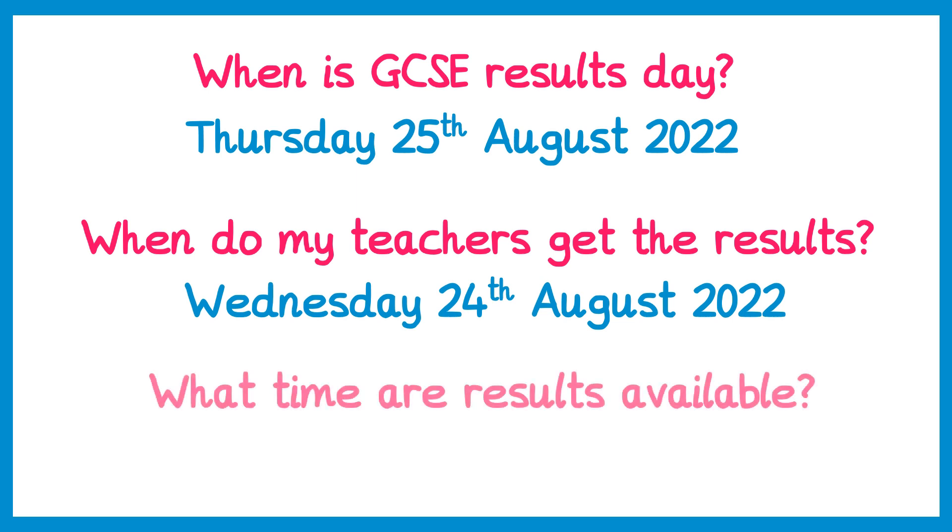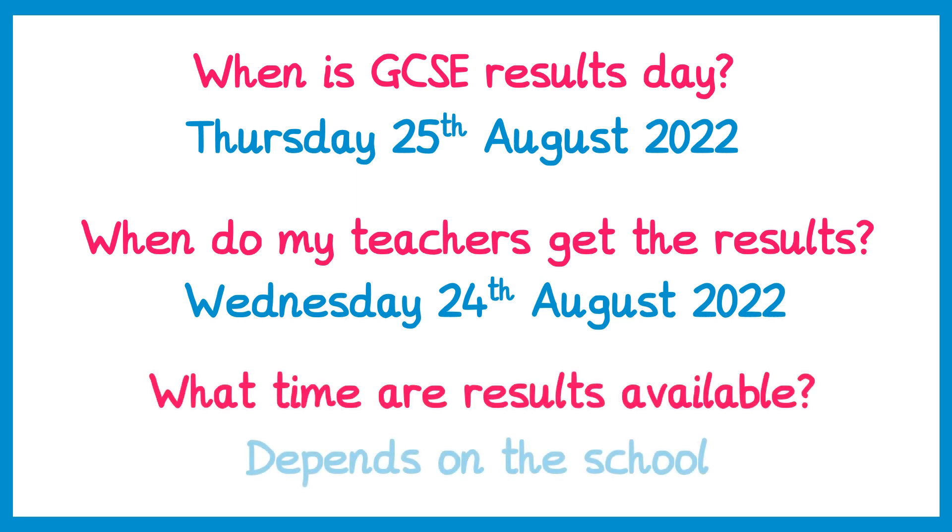What time will the results be available? This depends a little bit on your school. The earliest possible time that schools can release the results is 8am, although all schools are different. I'd advise you check your school's website or Twitter accounts to find out the time, or possibly contact the exams officer.